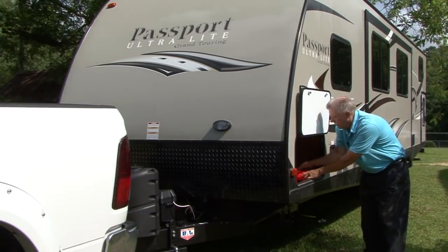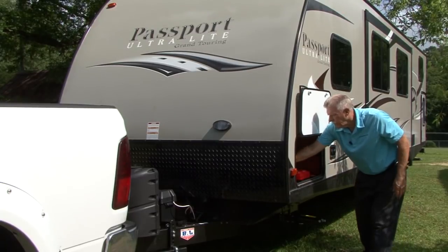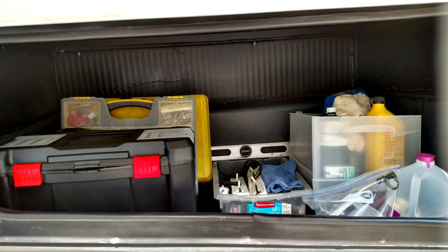When you own an RV, the day will come when you need to work on it. It doesn't matter if it's a simple repair job or a bigger do-it-yourself job — there are some tools and supplies you should keep on hand. Storage space is extremely limited on some RVs, which means space for tools and supplies is limited too. When that's the case, you need to scale back and only keep what you consider absolutely essential. I'm fortunate to have an entire exterior storage compartment dedicated to essential tools and RV supplies to have on hand during trips.